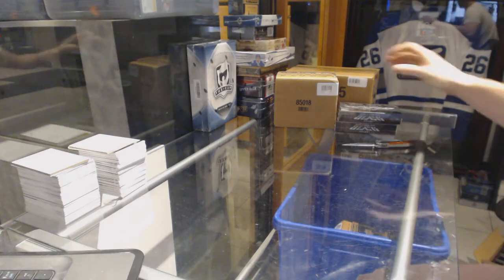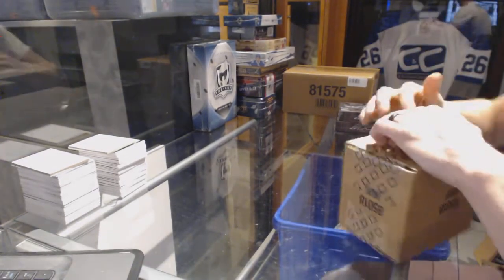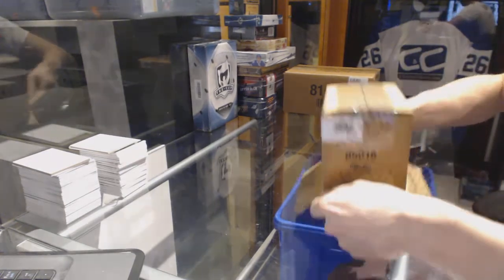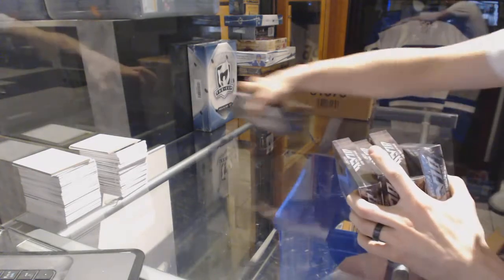Here we go, CNC group rate number 6702, the 2015-16 Upper Deck Black 4-box case plus two bonus boxes. We'll start with the case boxes first and then the bonus boxes at the end.